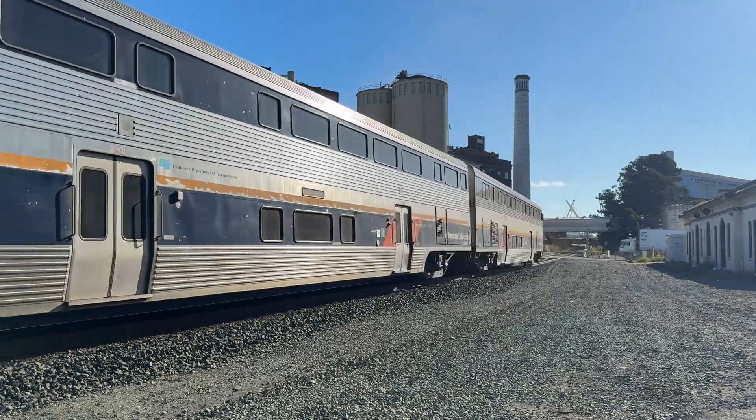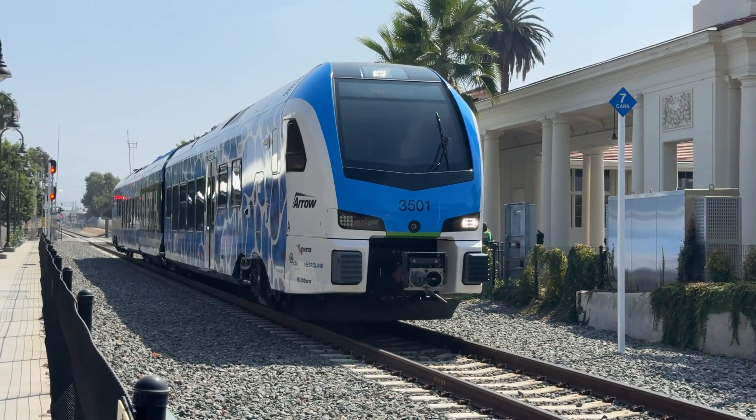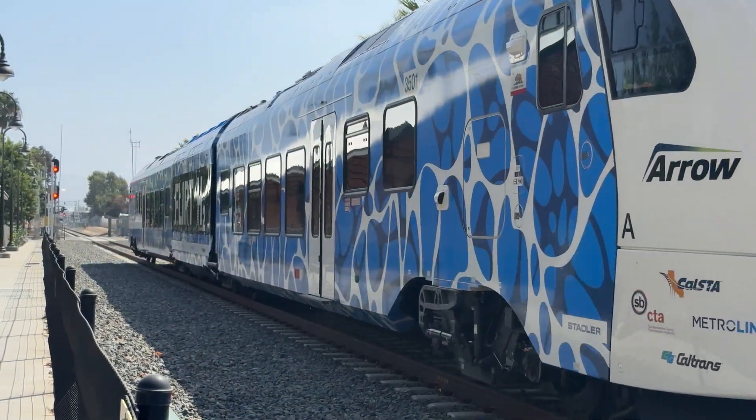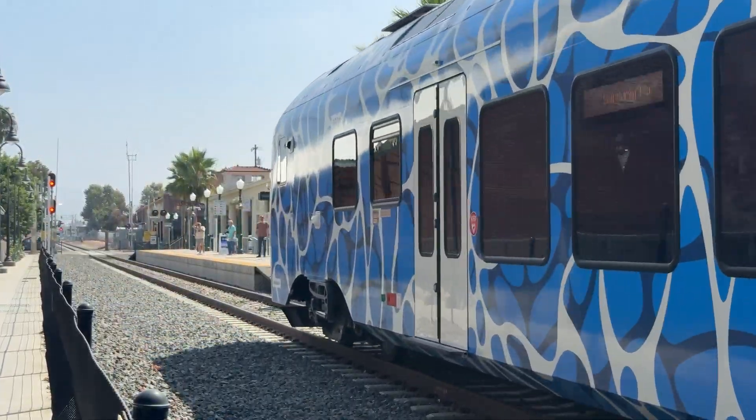The batteries on board help store extra energy, especially from braking, and provide power when the train needs it most. This combination also allows the Zemu to accelerate quickly and smoothly, giving passengers a comfortable and efficient ride.